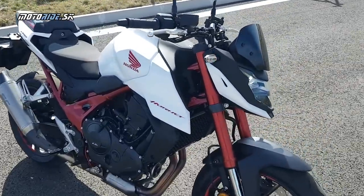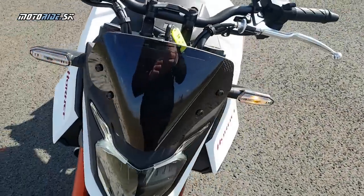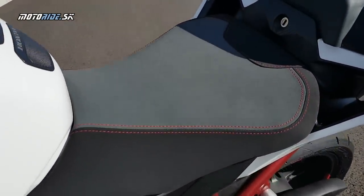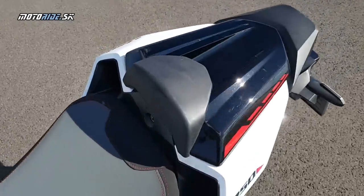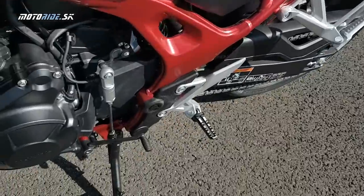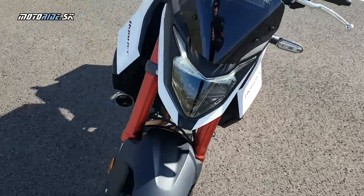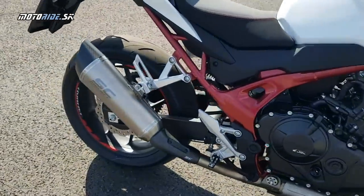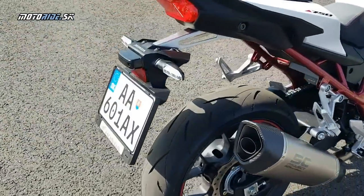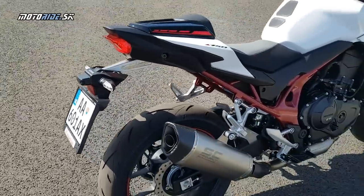My sme si nového Horneta vyzdvihli priamo po skončení výstavy motocyklov na Bratislavskej Inchebe. Hondiaci nám nabúchali túto testovačku aj niekoľkými originálnymi doplnkami — napríklad tento plexištít, prešívané jazdcové sedlo, čisto plastové miesto spolujazdcovho sedla, pekné dizajnové stupačky, quickshifter a ďalšie doplnky. Najlepšia vec je tento ľadiak, ktorý ešte viac zvýrazňuje zvuk dvojvalca. Máme tu aj novú značku, ktorá na motorkách vyzerá oveľa lepšie než na plechovkách.